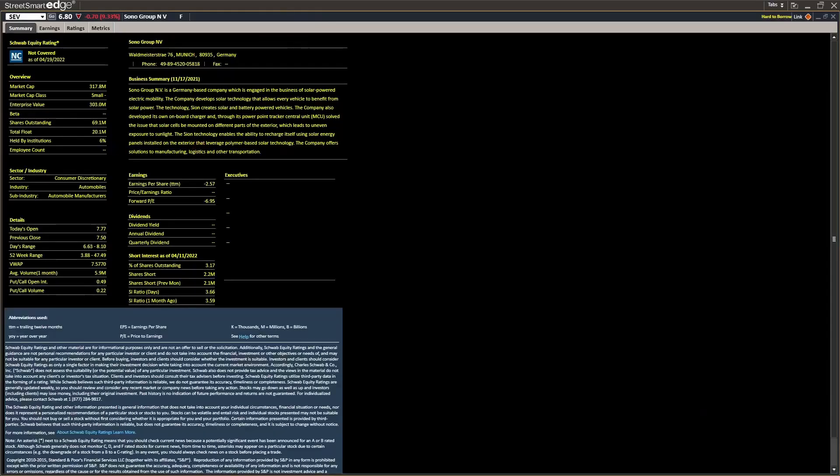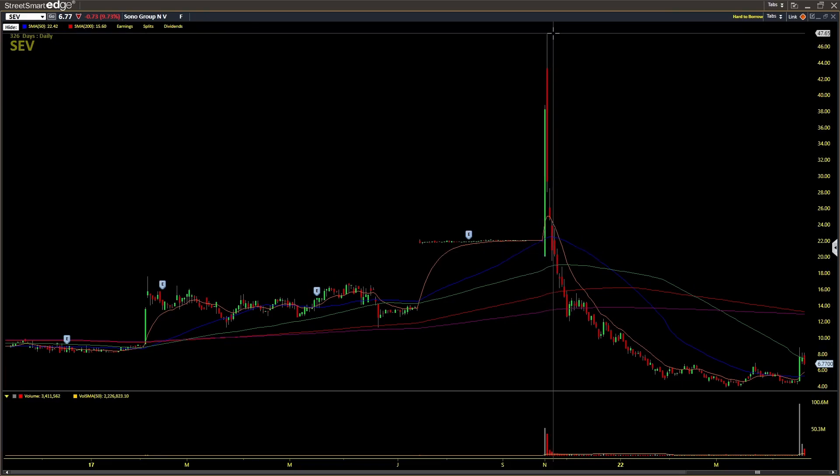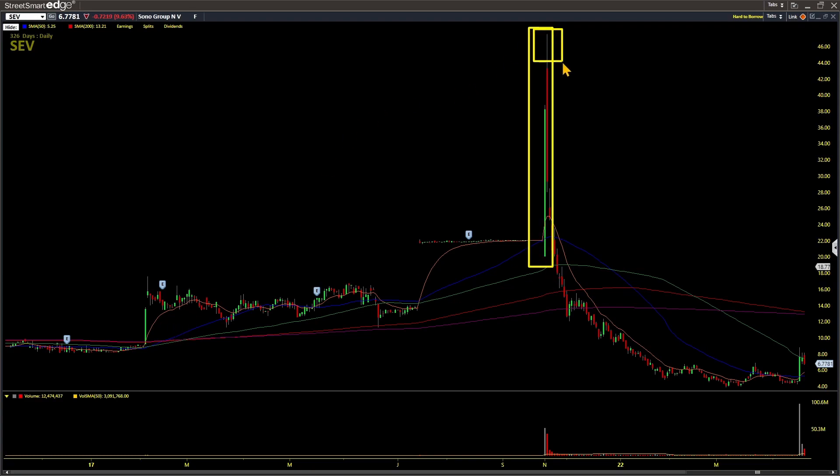With SEV, the first thing to look at is the float — it's 20 million shares, which is a medium-sized float. Looking at the daily chart, this is a former runner. The stock ran from twenty dollars a share all the way up to a high of forty-seven. Big green candles or upper wicks tell me the stock has legs. Recently it bottomed out at four dollars, got a nice run up to eight, and there's still upside potential — it could run to ten, twelve, fourteen dollars.